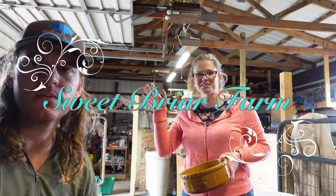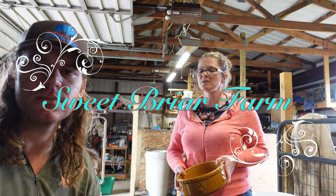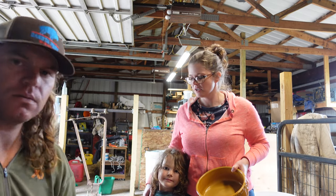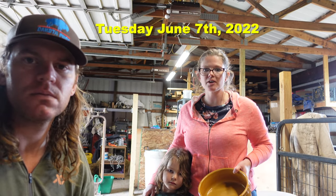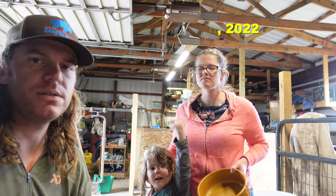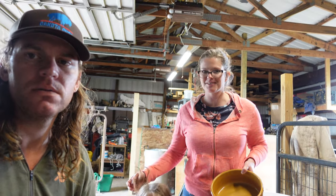Hey guys, this is Kelsey from Sweetbriar Farm. We wanted to show you what we're doing to care for our orphan piglets. They're on day two now — two days old, just about 48 hours old.